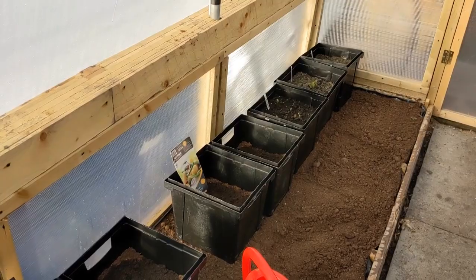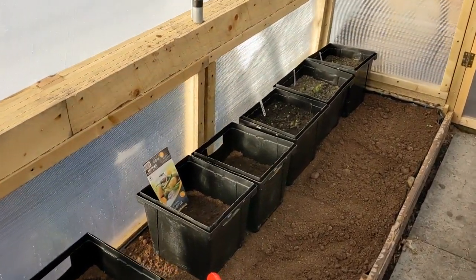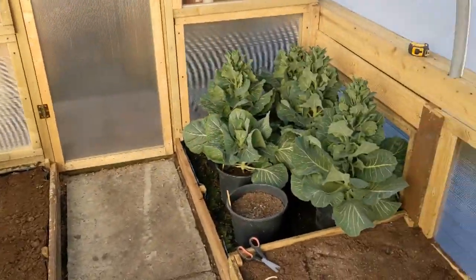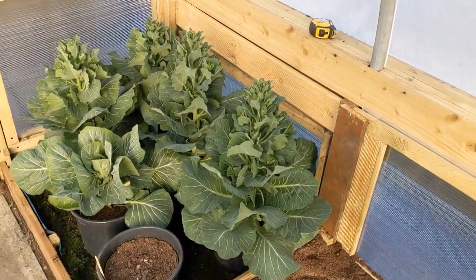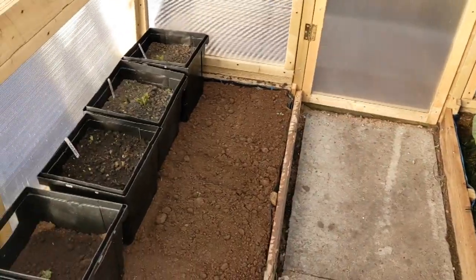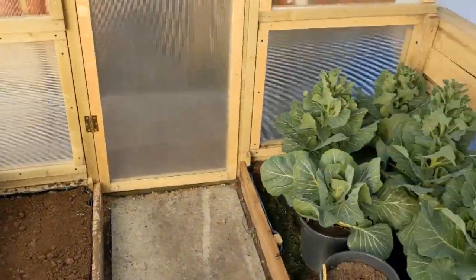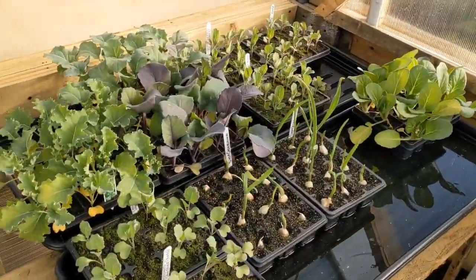Don't get me wrong - if it drops down seriously low, like minus 10, it's still going to get inside and do damage. But a mild frost of about minus 3, it'll be kept above freezing inside here, and that's what you want for your tender plants.